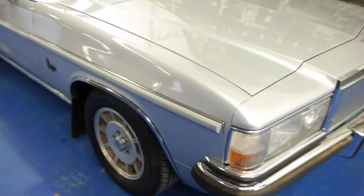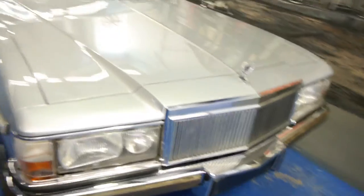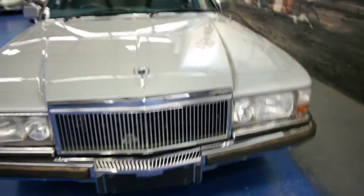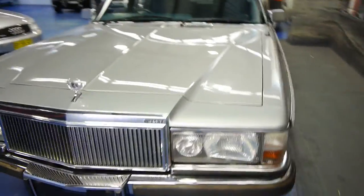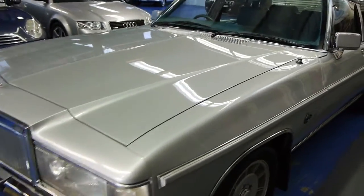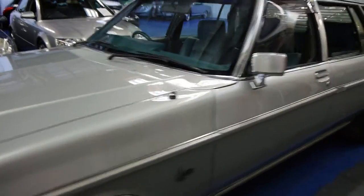Ladies and gentlemen, what an honour this is. A 1984 Holden Statesman Caprice WB sedan. What a stunning car this is. We're talking about an original car that's been garaged for 18 and a half years.